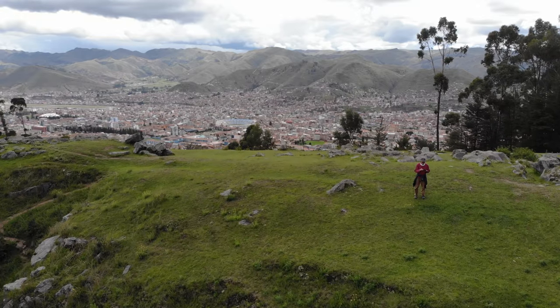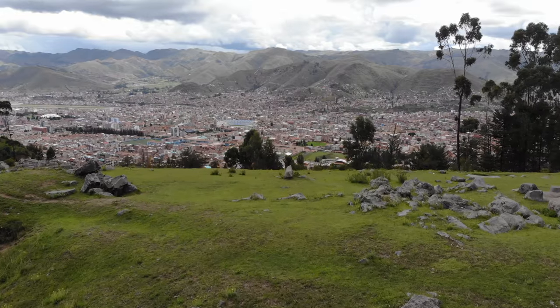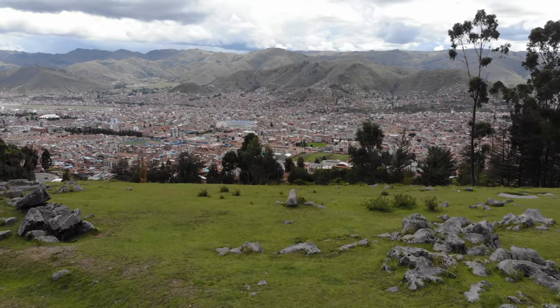This is a brand new little quadcopter that actually folds up and can fit into my pocket; the resolution and quality is absolutely incredible.